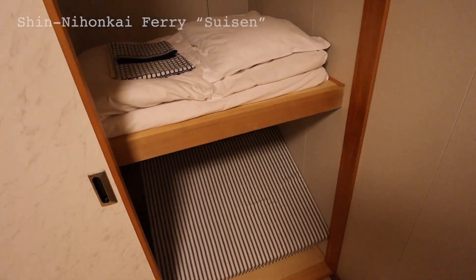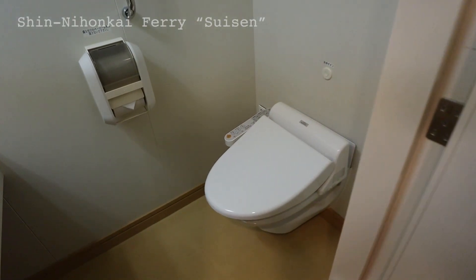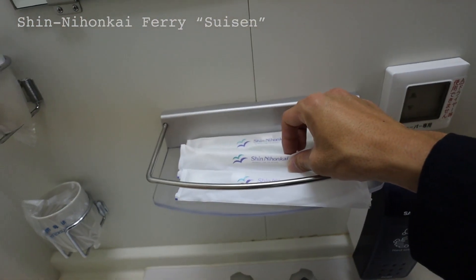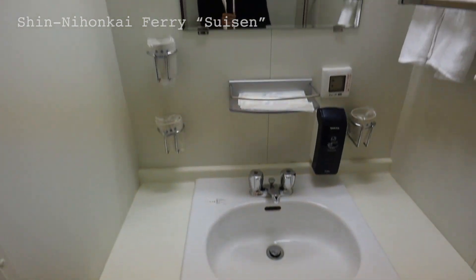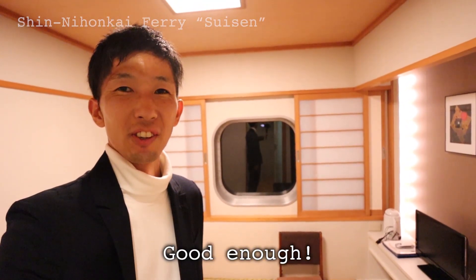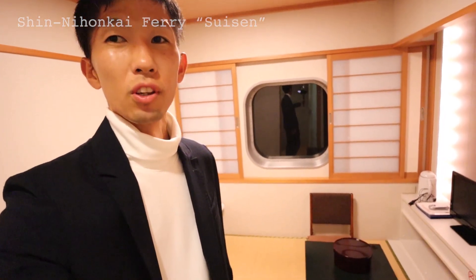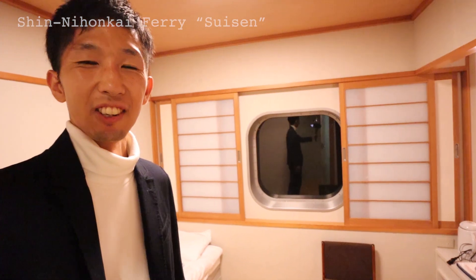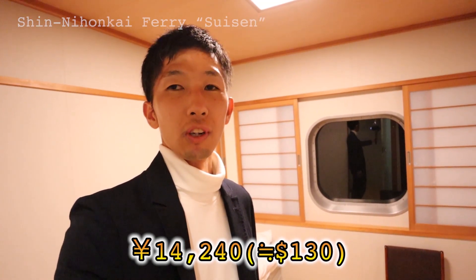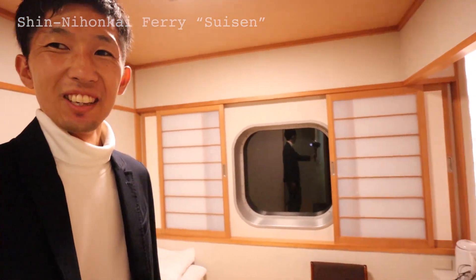Here is the toilet — it's a washlet type. There are mini towels and three sets of toothbrush, and three sets of slippers by the entrance. Frankly, this is just good enough for traveling on the boat. There's no bathtub in this room, but there's a huge public bath. You have your own toilet and washbasin — you can lie down and relax. This cabin is a bit over $200, and if the GoTo Campaign applies, it would be discounted to around $140. With that, you can travel from Hokkaido to Tsuruga in this private cabin.